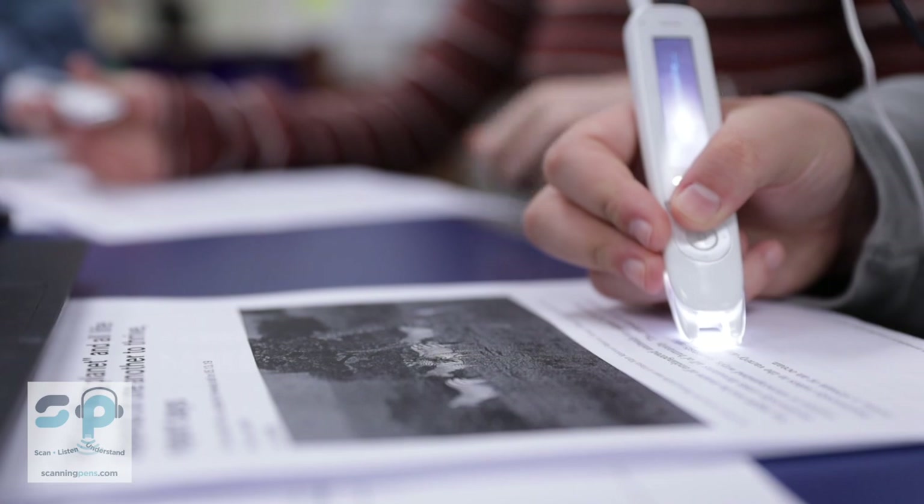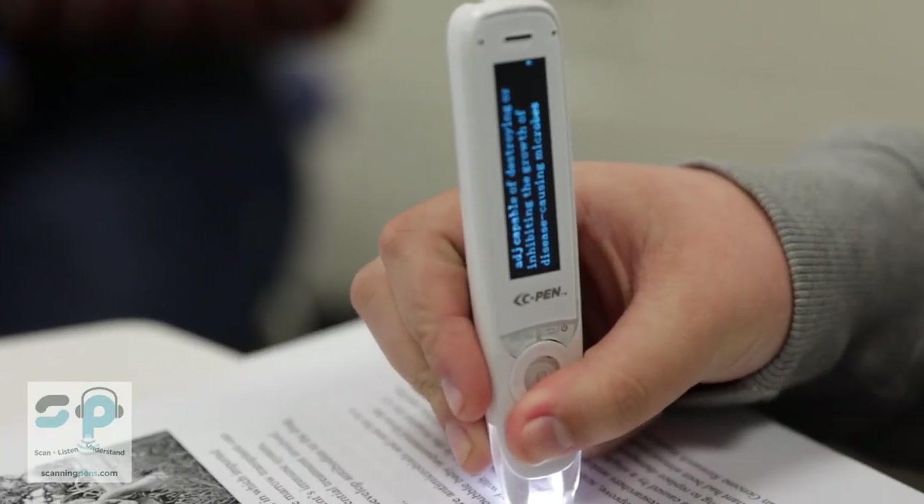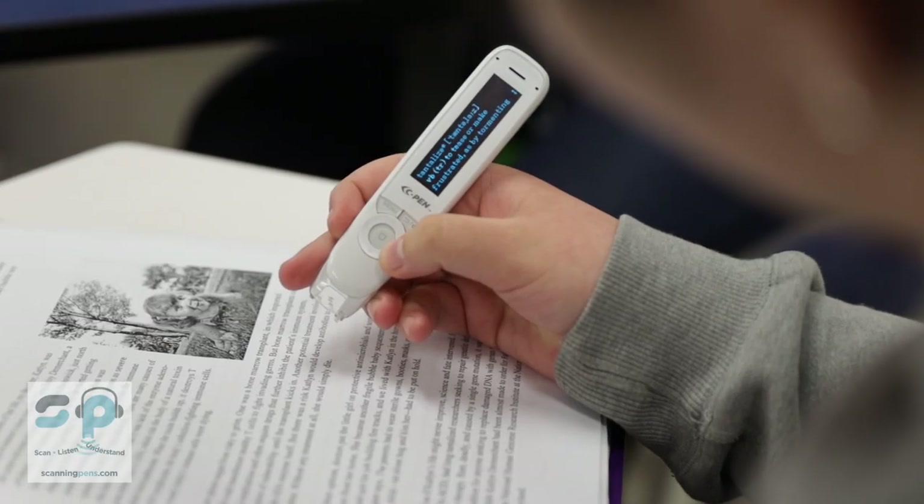I use the reader pen most often during health class. I tried it out and I was like, well am I actually going to use this? And eventually I started using the dictionary. The dictionary is like the only thing I ever use — I use it all the time.